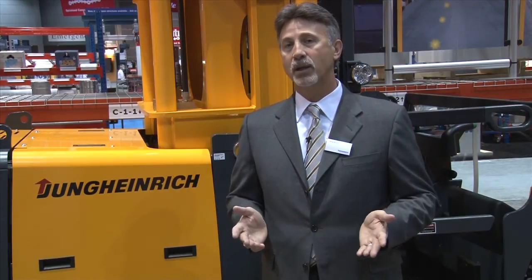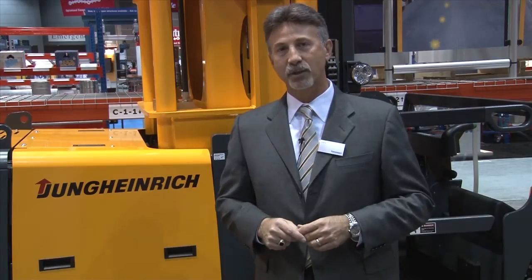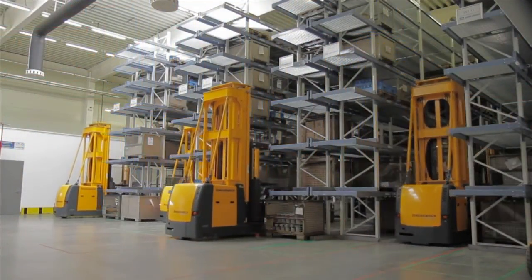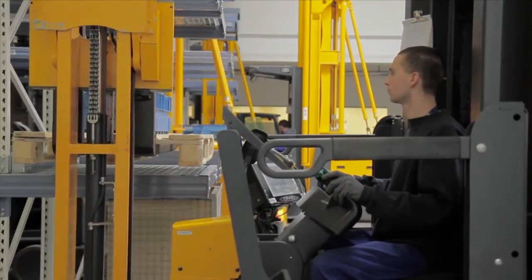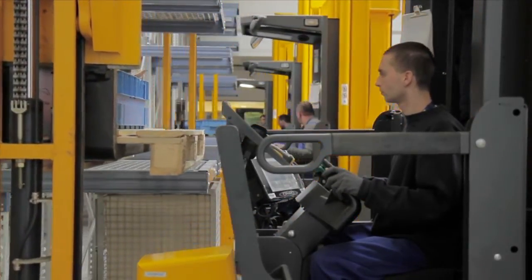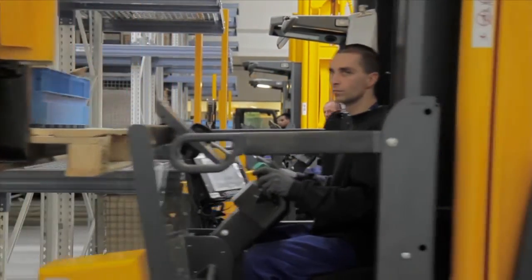This is extremely important for the operator who may be paid per pick, but also for the warehouse manager to maximize their productivity. And for those applications that may have seasonal or temporary lift truck operators, there is no need to worry about loss of productivity when a new operator starts in the warehouse. Warehouse navigation will ensure that they operate the trucks as productively as an experienced operator.